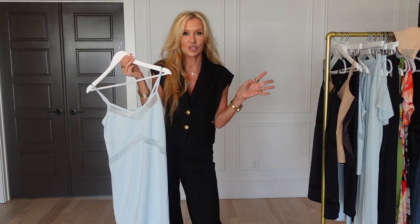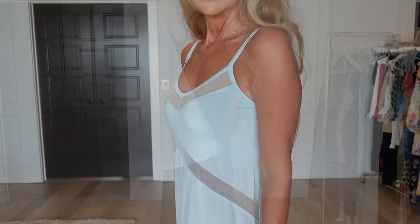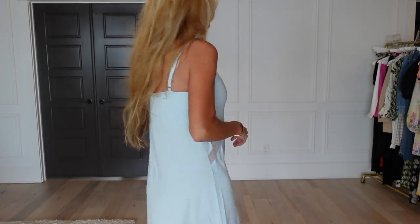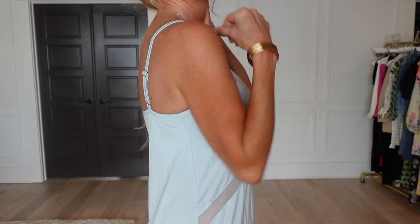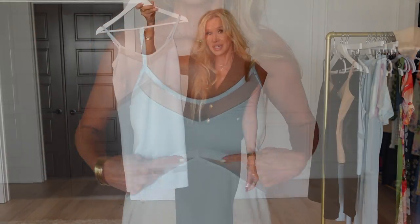I used to love to wear my grandmother's nightgowns and her robes that matched. I can just remember running through the house having those big long nightgowns on and feeling like a princess. Well, that's how this makes you feel. It's got the sheer mesh at the bottom, in the middle, and at the top — just very flattering, yet a good length, and with the bra built-in, you don't feel like you're indecent if you have a teenage son like I do.